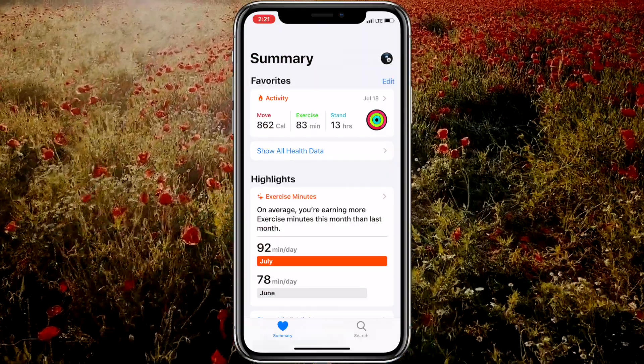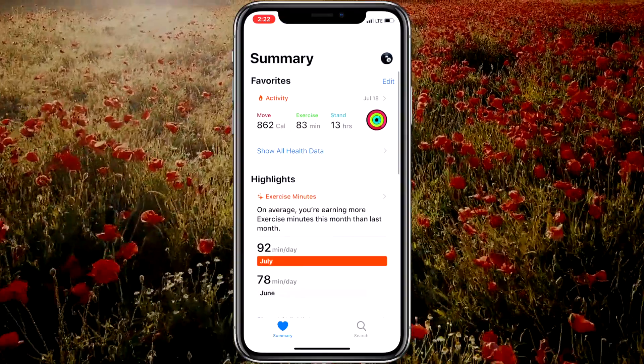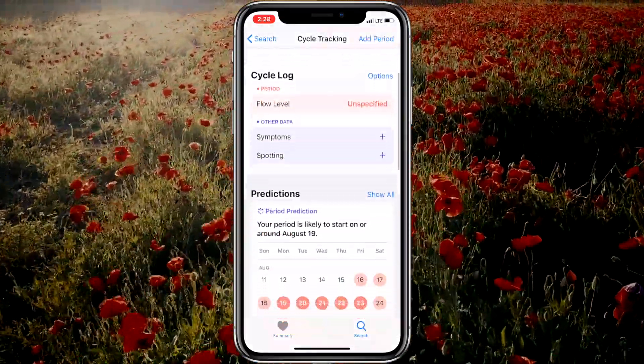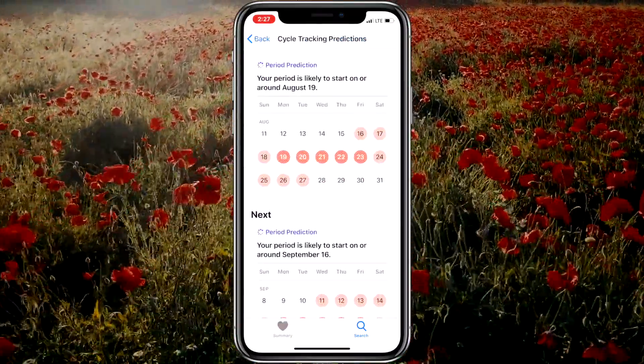The Health app in iOS 13 has been updated as well. Apple claims it's easier than ever to access the information that matters most to you. And for the ladies, there's now cycle tracking to help you gain insight into your menstrual cycle and provide a clearer picture of your overall health. I can imagine that could be very insightful and helpful.